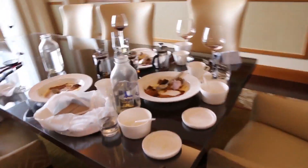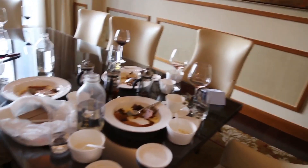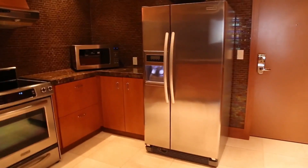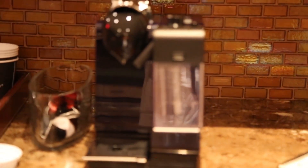So we tried the chef's table last night and it was absolutely delicious. And this is the kitchen area with a coffee machine and then the minibar refrigerator.